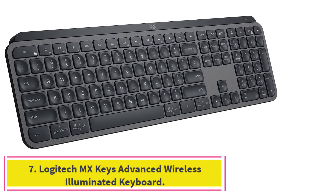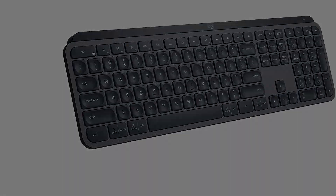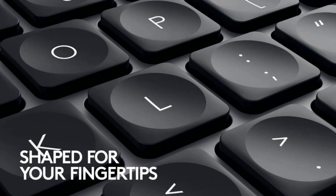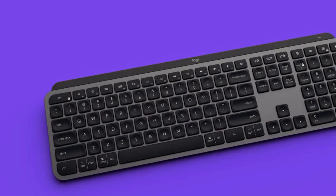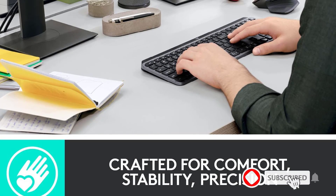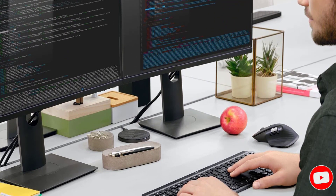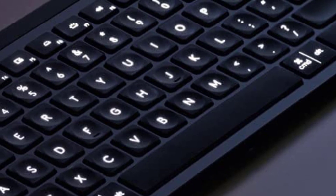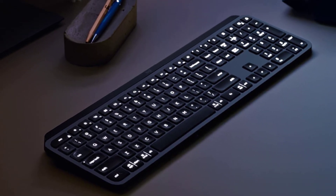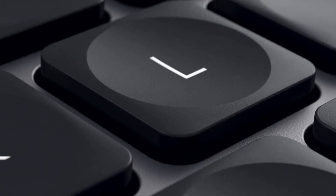Number 7: Logitech MX Keys Advanced Wireless Illuminated Keyboard. The MX Keys is an illuminated wireless keyboard that offers great comfort while typing due to its spherically dished keys that match the shape of fingertips. The keyboard uses smart illumination — when your hands get close, proximity sensors detect that and illuminate the keyboard. The backlit keys also fade off when you leave, saving power when you're not using the keyboard.